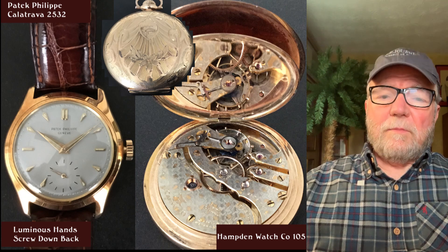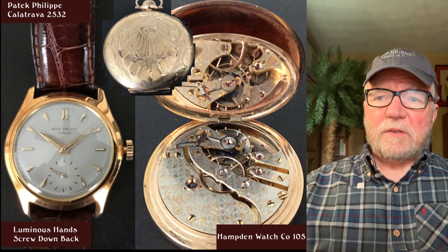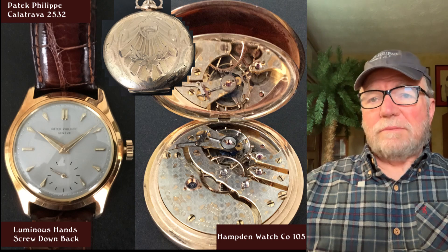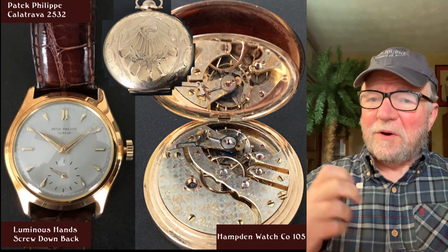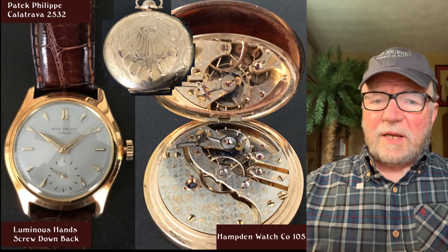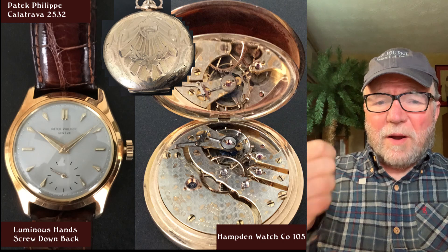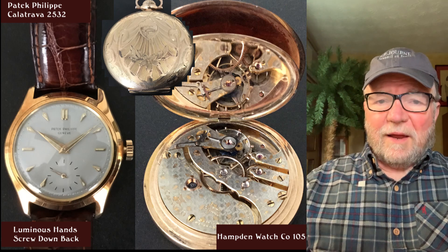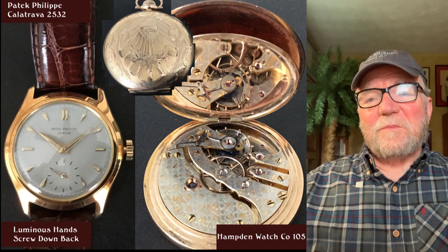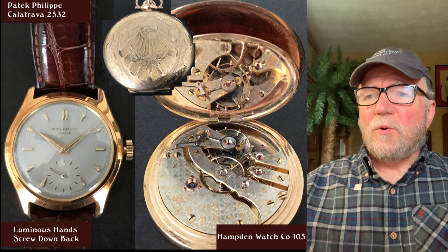This last group features two very interesting watches. First is a Patek Philippe Calatrava reference 2532, from the 1950s. I've got one from 1968 and they're wonderful watches. The interesting thing about this one is it has luminous hands and a screw-down back — mine has a pop-off back that makes me nervous, so I never open it. Mine also doesn't have luminous hands; they're just regular gold hands.